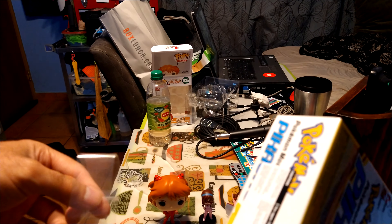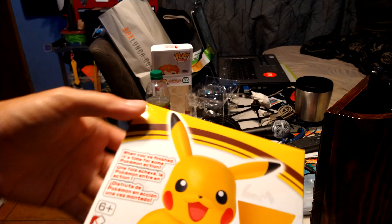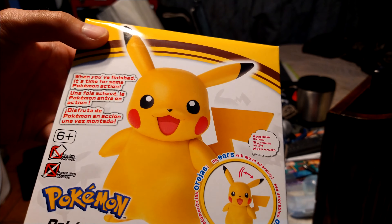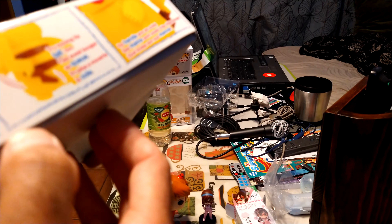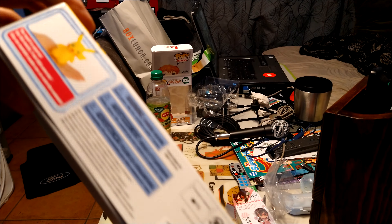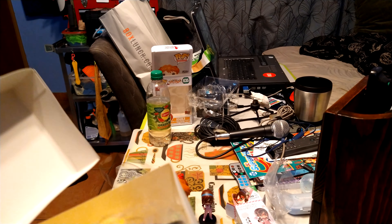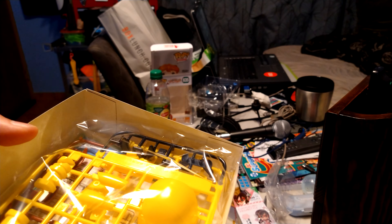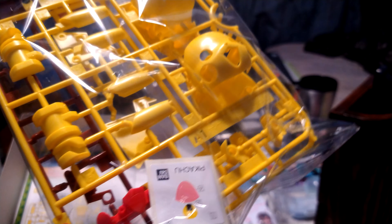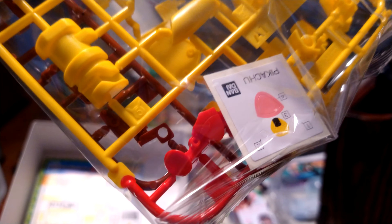It says on the box: no glue or painting required, and you can move his ears, his tail, and his hands, which is pretty cool. It's also from Bandai. It's in Japanese as well with an English sticker label. Whoa, wasn't expecting this — holy cow, looks like I have a lot of building to do. There are stickers for his eyes, nose, and all that.